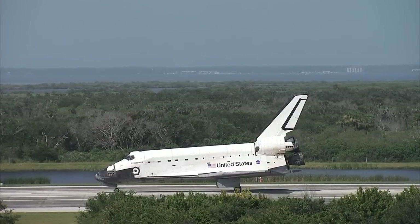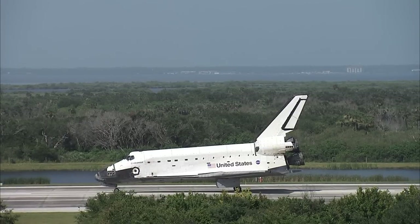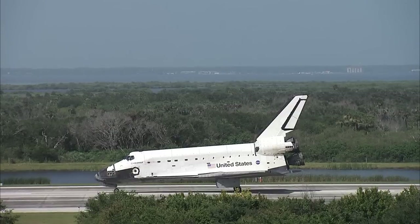Wakata spent 138 days in space for this flight. He was a member of three expeditions — the first time a crew member has served on three different expeditions: 18, 19, and 20 — on board the International Space Station. He spent 133 days on the actual space station. That brings his total over three flights to 160 days in space.